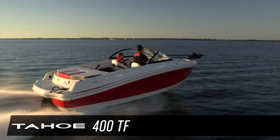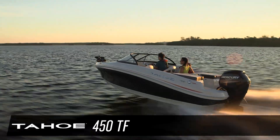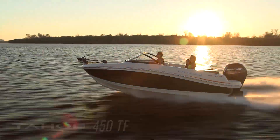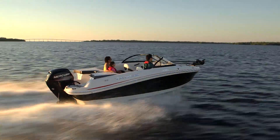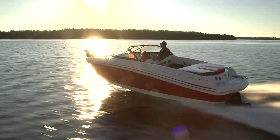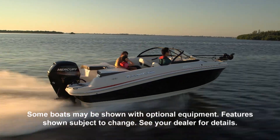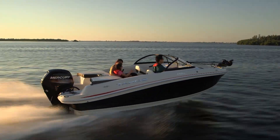When you're shopping for your perfect family boat, you'll find that many models on the market are built for either fishing or skiing, and you have to choose or compromise. But the all-new Tahoe 400 TF Stern Drive and the 450 TF Outboard models come remarkably equipped for both.